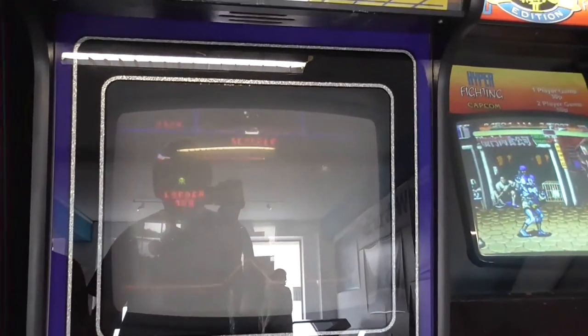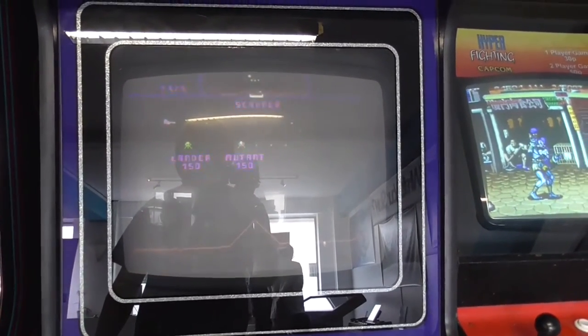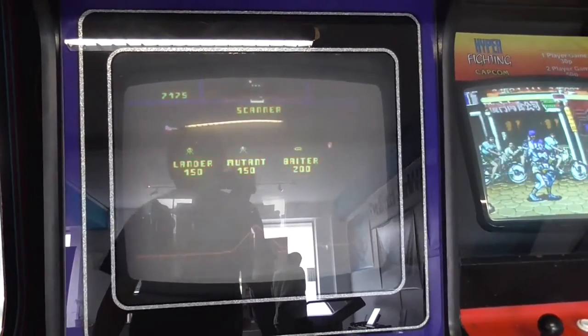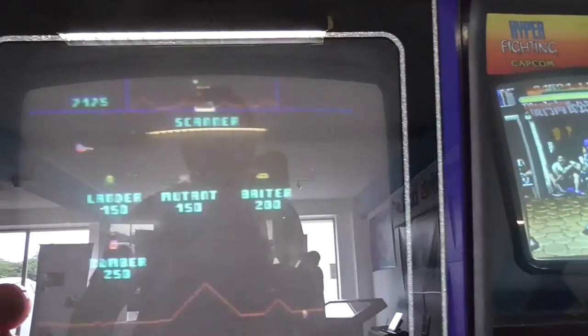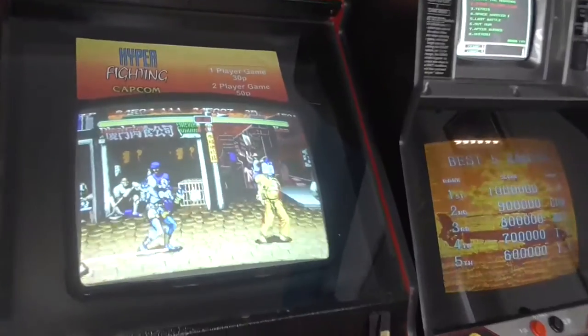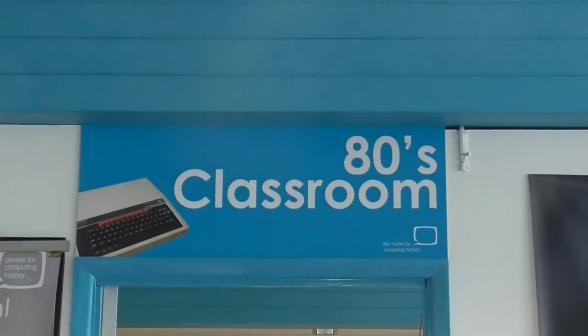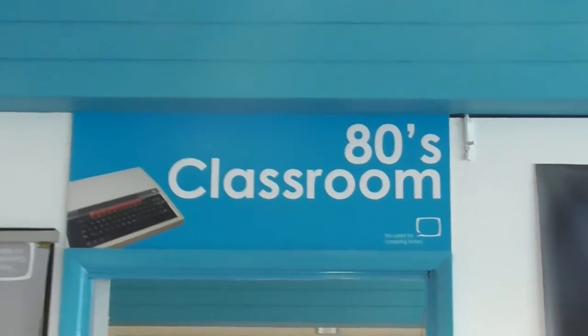Go back — look at that, that's Defender. And there's Street Fighter 2 next door to it — on free play, so I didn't just check in. And there's Thunder Blade. Let's go and look in the 1980s classroom.